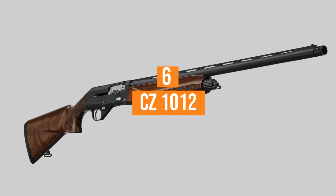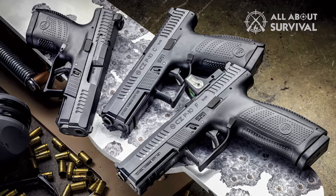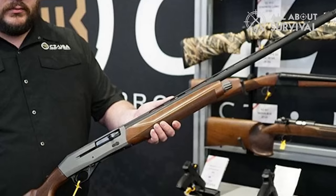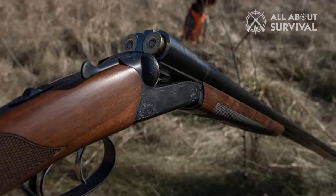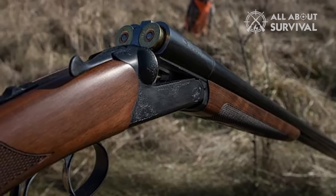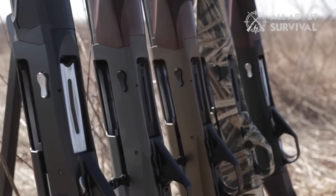Number 6: CZ-1012. I'm a huge fan of CZ products, and while their pistols are very well known, I feel like their shotguns kind of go under the radar for most. The truth is, CZ shotguns are pretty great, especially for their price. If you want an inertia shotgun but don't want to spend a lot of money, the CZ-1012 is perfect for you.